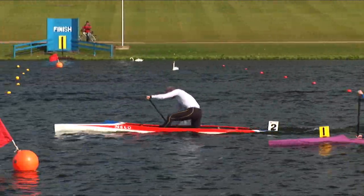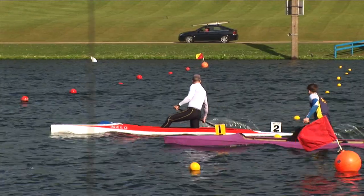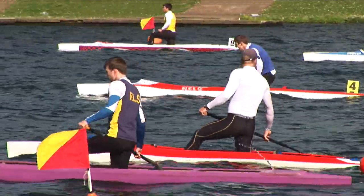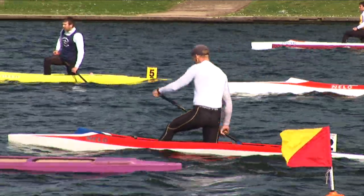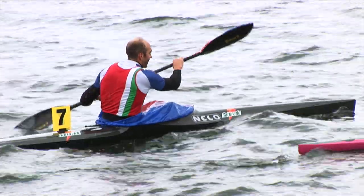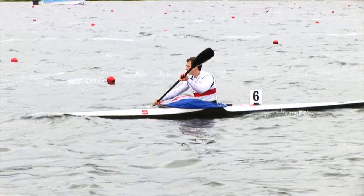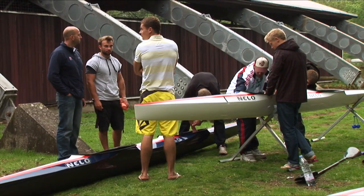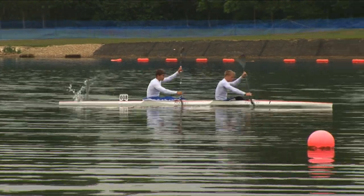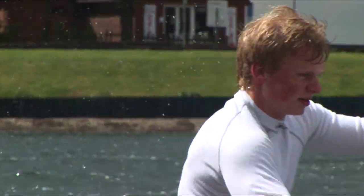Canoe Sprint in the UK is bursting with emerging talent, and the man responsible for turning it into medals is performance director John Anderson. The sport has its first gold medal with Tim Brabants in Beijing — that was fantastic. But looking at the age of the athletes, the women's and men's kayak groups are young and very talented, improving day on day, week on week, year on year.